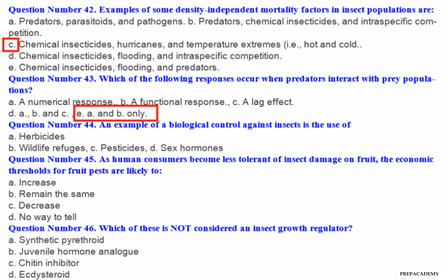Question number 44: An example of a biological control against insects is the use of — A. Herbicides. B. Wildlife refuges. C. Pesticides. D. Sex hormones.